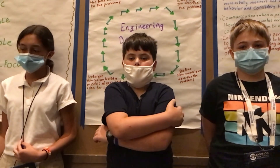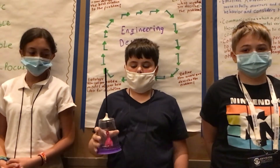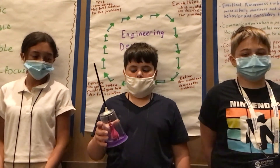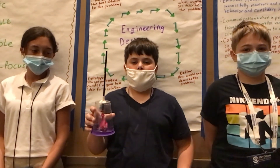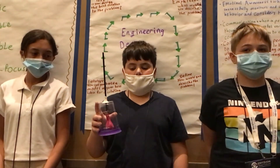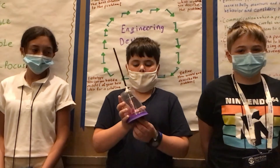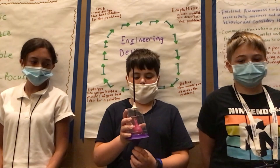How we built the model lung: we took a cup, two balloons, a rubber band, a piece of clay, and a straw. We put the balloon on the straw and tied it with rubber bands, then put the straw in the cup and held it in place with clay. Then we cut the other balloon in half and put it over the cup. You push in to deflate the balloon and pull out to inflate it.